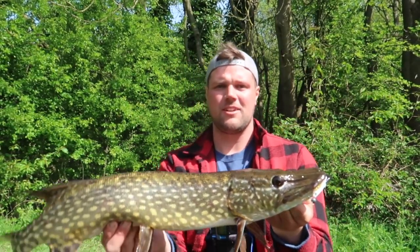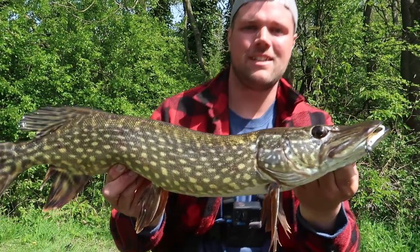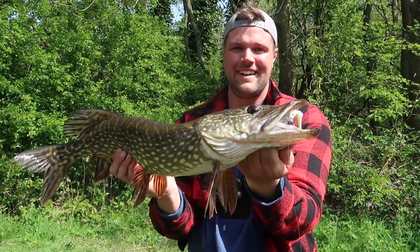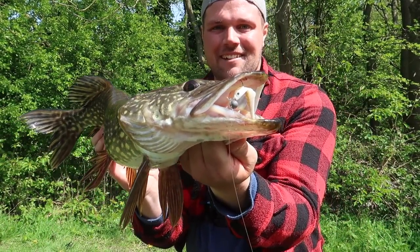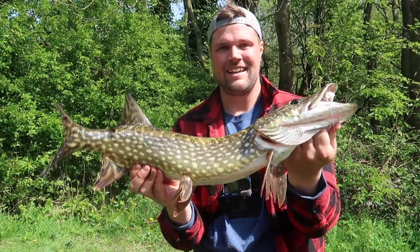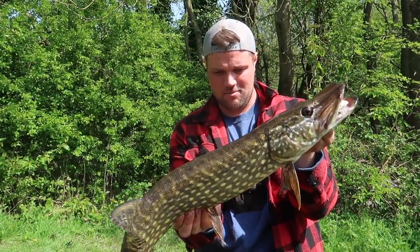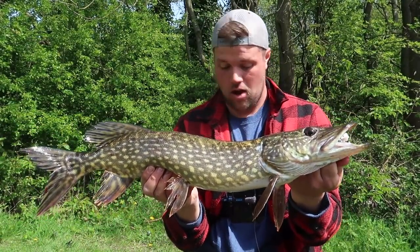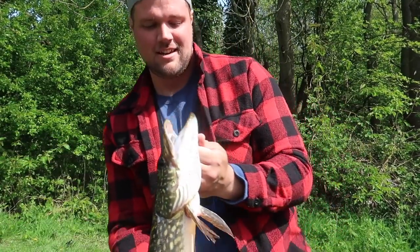Just changed venues, downsized to the 7cm finesse fillet just to try to get some small perch, and yeah, this pike decided it wanted it. Beautiful looking fish — it's not that big, it looked bigger when I hooked it. Put up a massive fight though. 7cm bait and it nailed it. It's quite a skinny fish but it's got beautiful colours on it — definitely spawned out as well. We'll get this guy back, hopefully get those perch we're after.